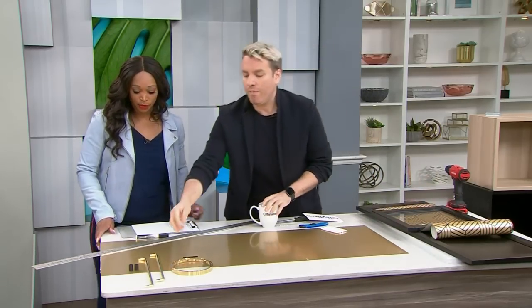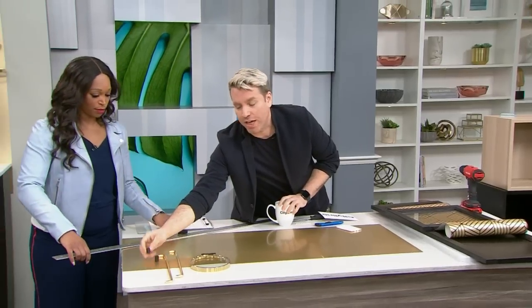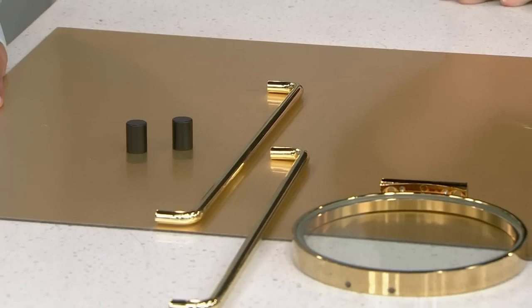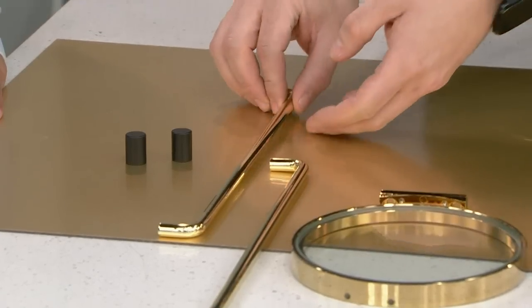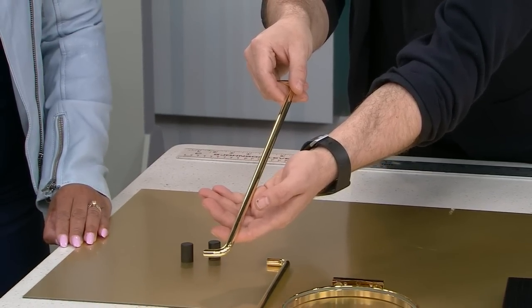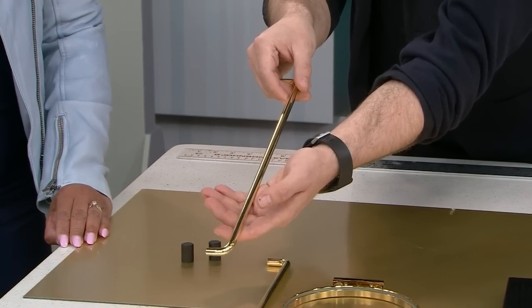I went with the Billy bookcase knobs that were already included, but if you want to do something really chic and update it, you can actually use these brass handles — these are beautiful pulls. You can imagine just adding them to the main door. Really nice, and also from Ikea.